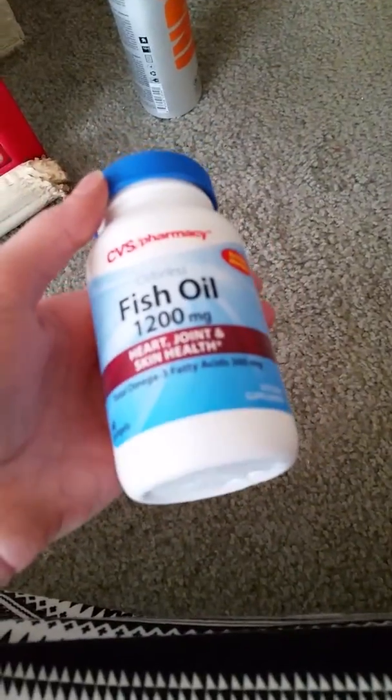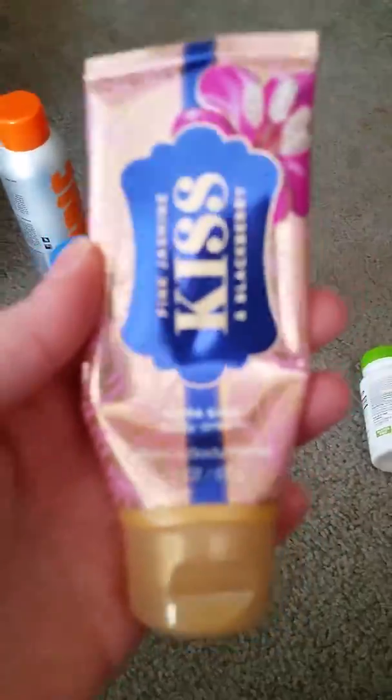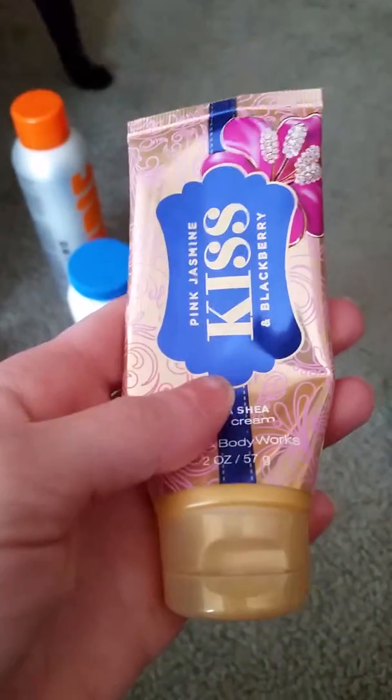I used up fish oil — I mean, fish oil is fish oil. And this Bath & Body Works Jasmine Kiss — Pink Jasmine and Blackberry Kiss.